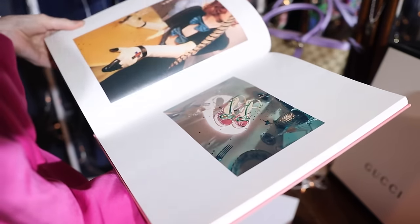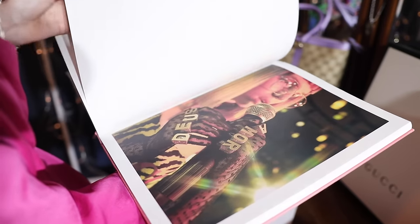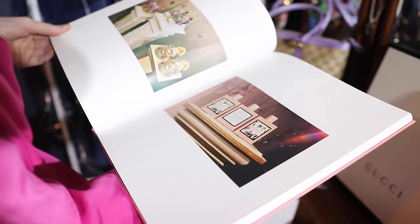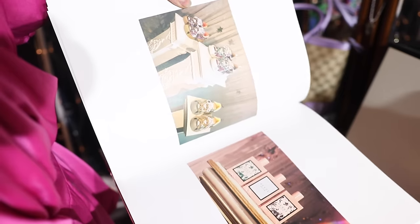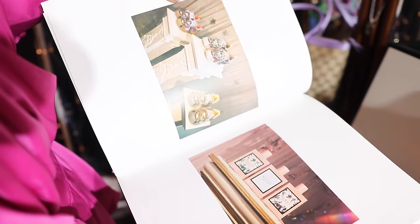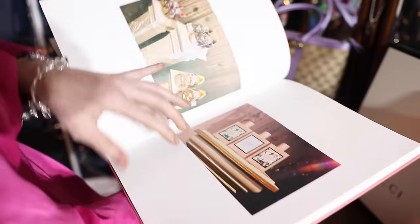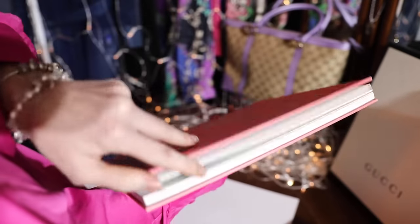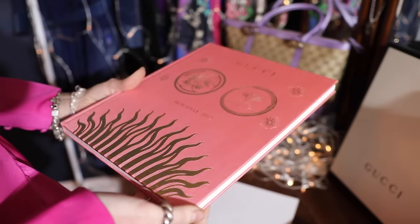If you guys want to see a more in-depth look at this book, let me know down below — we can do a session where we sit down, look at all the pages, and discuss some of the most interesting products. Everything on these pages was available ready to wear. For only $10, this has to be one of the best home decor purchases I've ever made.